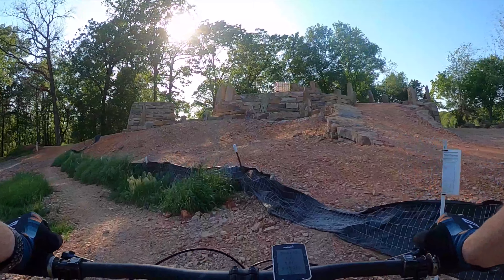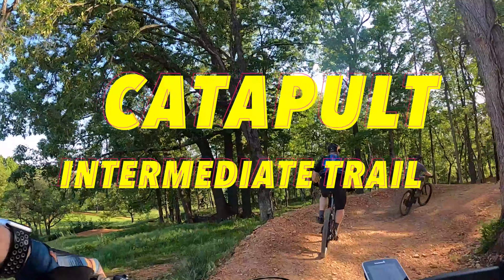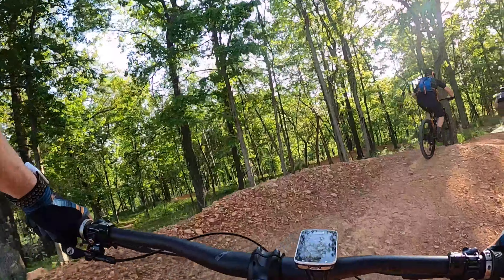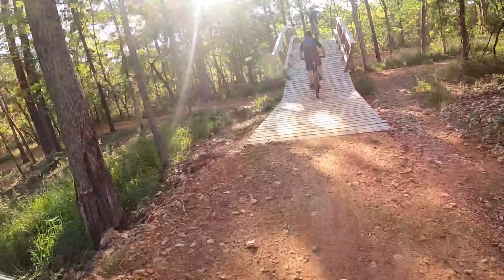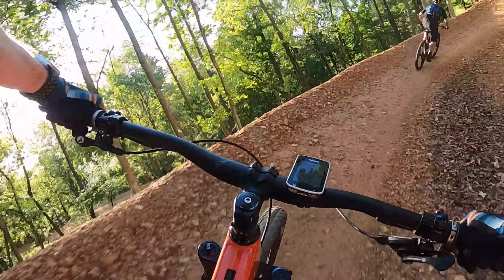I know. Shocker. Here's another new trail in Bentonville. This is the Catapult. I'm not exactly sure what they're gonna call this hub, but behind me there's like a castle-like hub that looks kind of like what you see at Centennial Park.